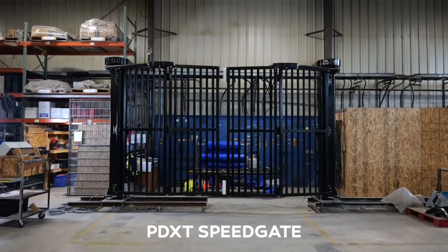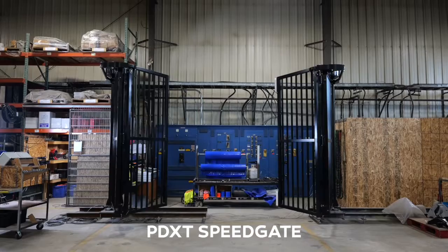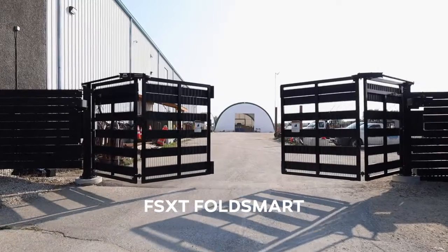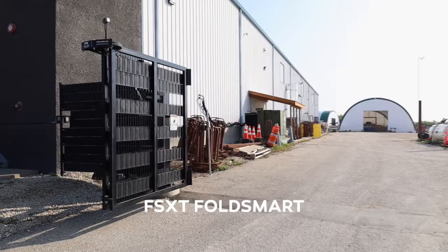Both gates are bi-folding gates. They have a four-panel system that folds off to each side of the roadway. There's no overhead height restriction on these gates and they have a very small operational footprint when compared to conventional gates — in most cases, 50% less operational room when compared to a conventional cantilever gate.